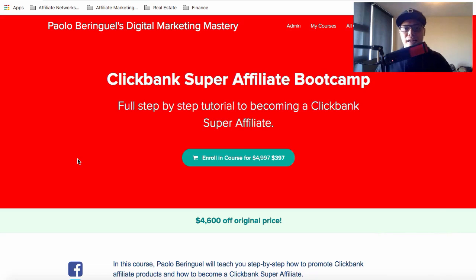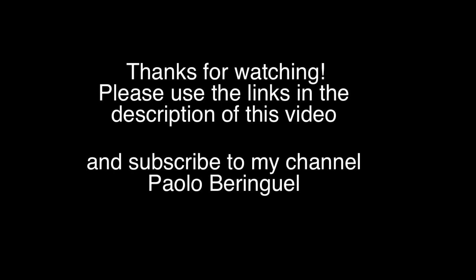Thanks for watching. If you have any questions, put them in the comments below. Message me on Facebook once you've enrolled and I'll connect with you so we can launch your campaign, get you those ClickBank commissions, and help you become a ClickBank super affiliate. I wish you all the best, and God bless.